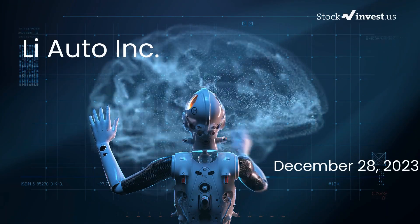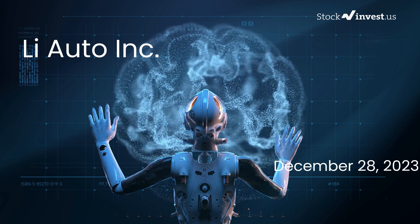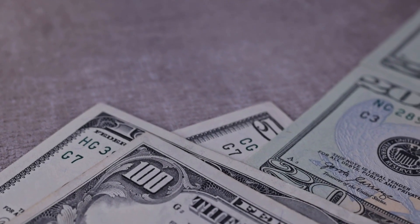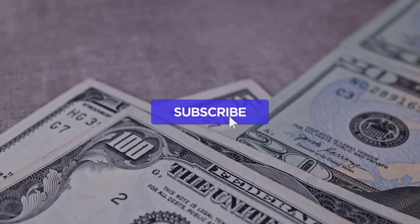Is it the right time to buy or sell Li Auto stock? Let's dive deep into Li Auto and provide you with a more detailed analysis. Our initial report was published on our website on Wednesday, December 27, 2023. We're here to give you all the necessary information to make an informed decision.